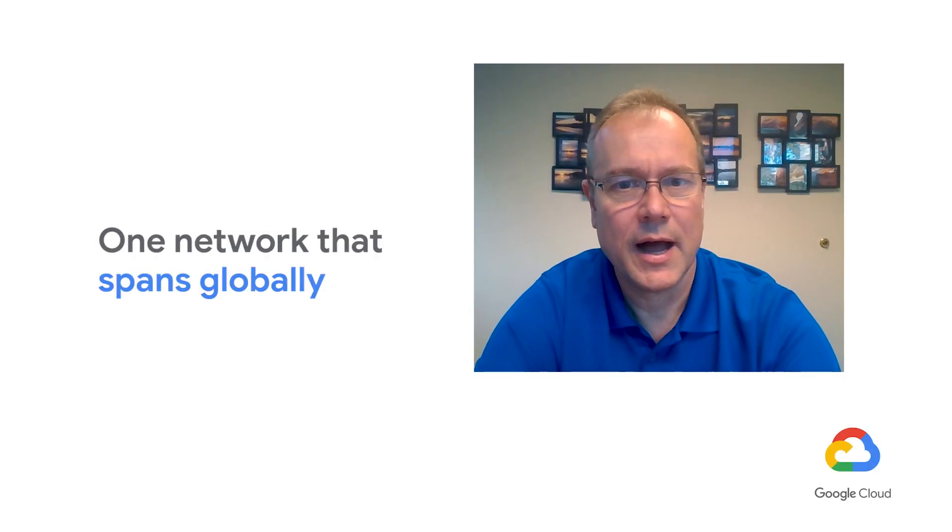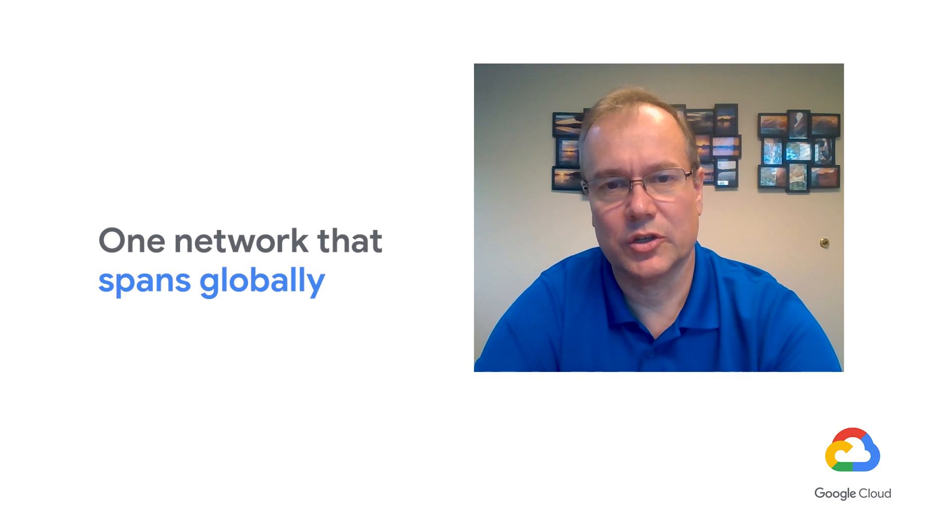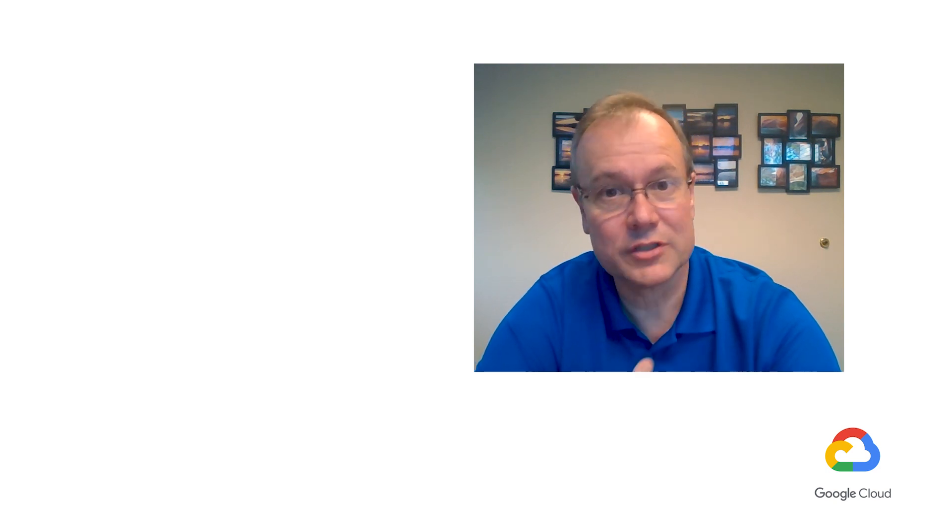Another great benefit of Google Cloud is the fact that they laid all their own fiber and all their data centers are connected by networking that Google themselves control. The real value comes to the applications and the services they can now provide because they have all of their own networking around the globe connecting all these data centers — meaning you can define a network in Google Cloud that literally spans the globe and looks like one network.